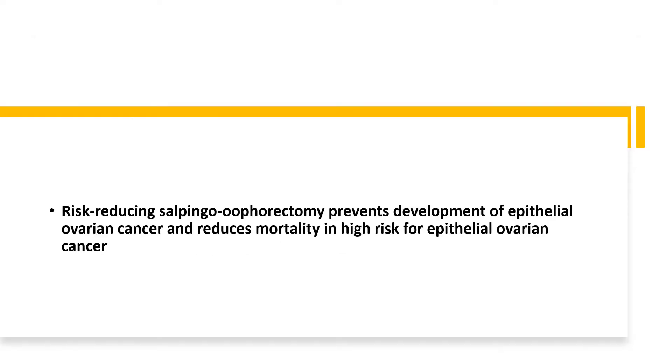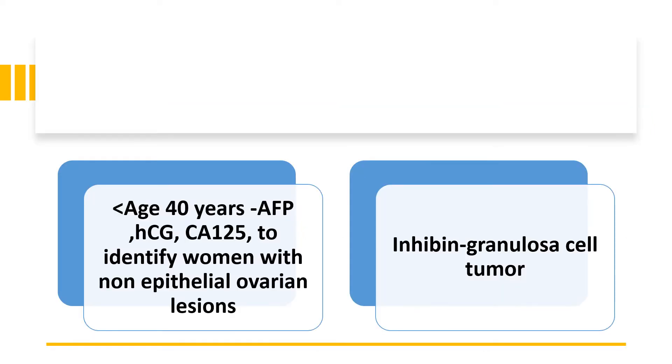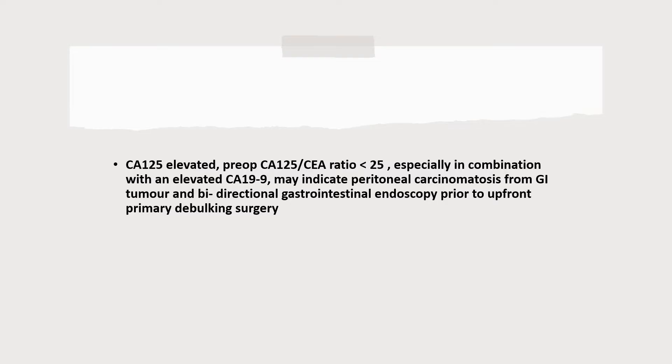Risk-reducing salpingo-oophorectomy prevents development of epithelial ovarian cancer and reduces mortality in high-risk patients for epithelial ovarian cancer. If a woman is under 40 years of age, they should also have AFP, HCG, CA125 tested to identify non-epithelial ovarian lesions. Inhibin would be something that's raised in granulosa cell tumours.